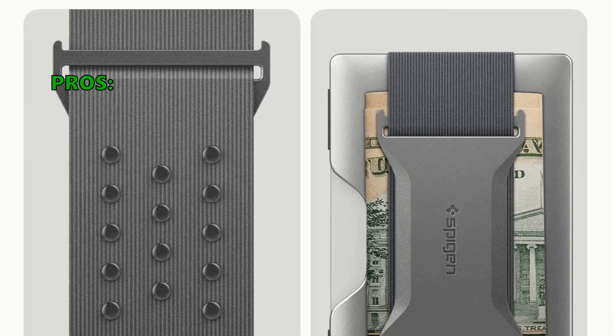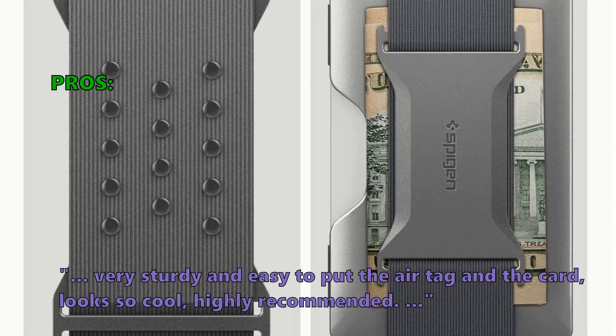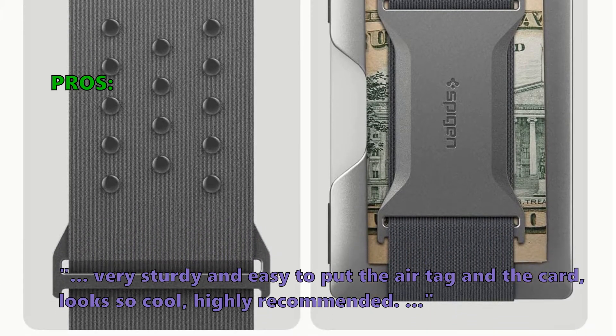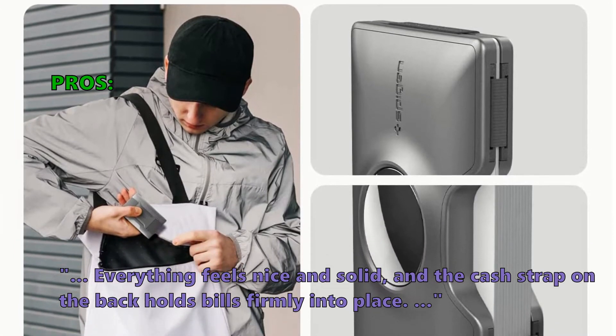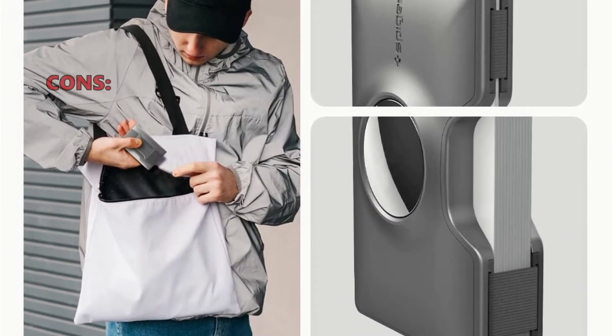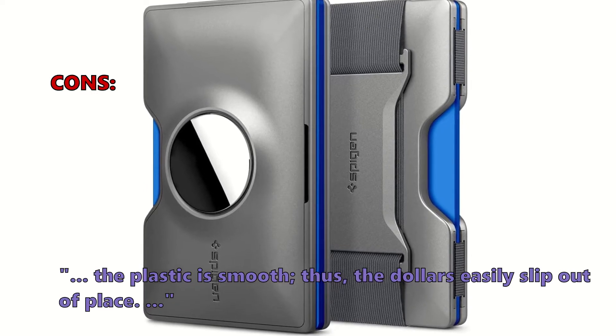Here is what customers love about it: Very sturdy and easy to put the AirTag and the card, looks so cool, highly recommended. Everything feels nice and solid, and the cash strap on the back holds bills firmly into place. And what some of them did not like: The plastic is smooth, thus the dollars easily slip out of place.